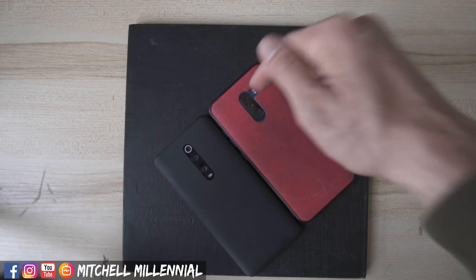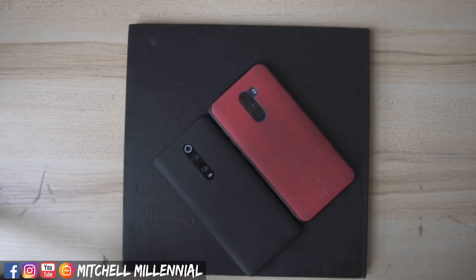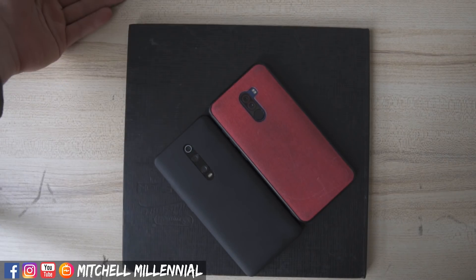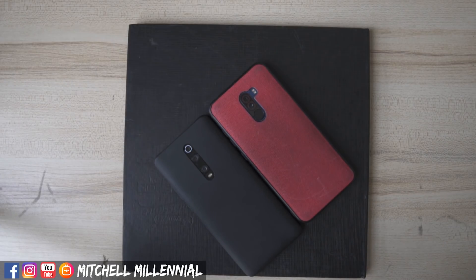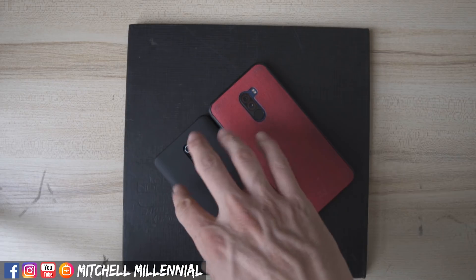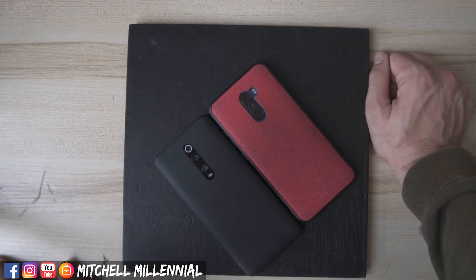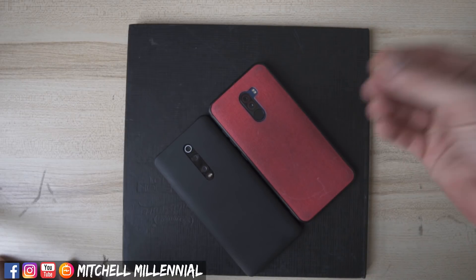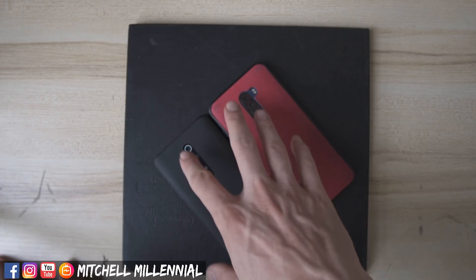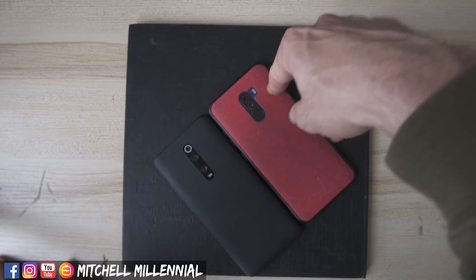Cameras. This is the IMX 363 versus the IMX 583 — main snapper. The main camera between the two are not that far apart. The files that you get out of each of these devices in regards to just the main cameras are good. Overall, there isn't that big of a difference — or not a big enough difference that can't be remedied with software — for me to say that the main camera on the K20 Pro is significantly better or worth an upgrade for the camera alone.